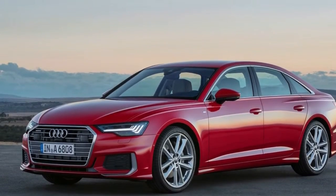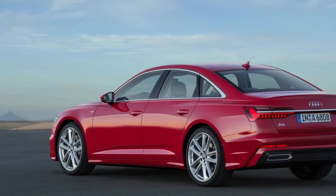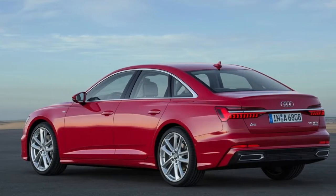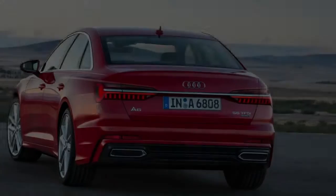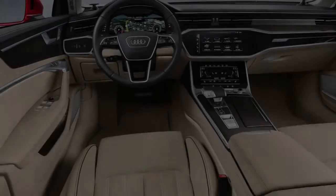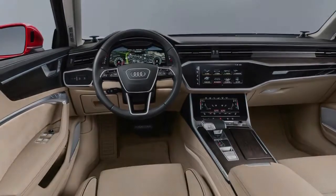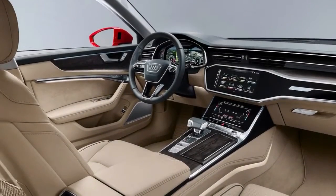The A6 is in its eighth generation, and the latest version inherits bodywork that clearly draws from the aforementioned A7 and the larger, upmarket A8. With a face that is cribbed completely from its hatch-shaped sibling, the new A6 is identifiable by its rear haunches.